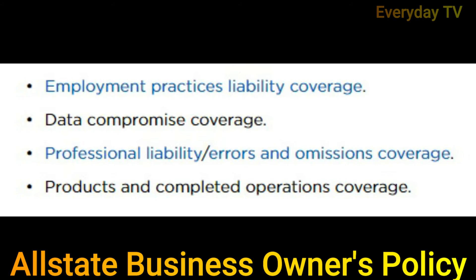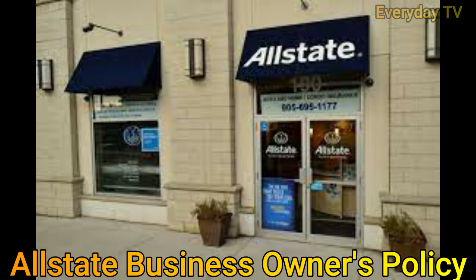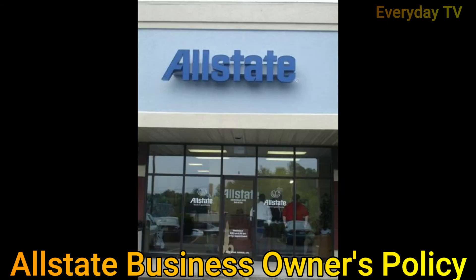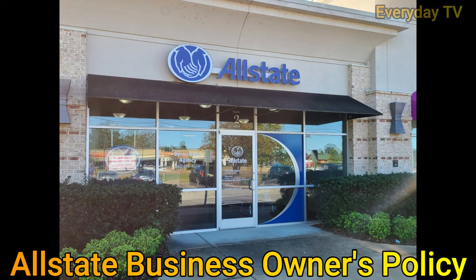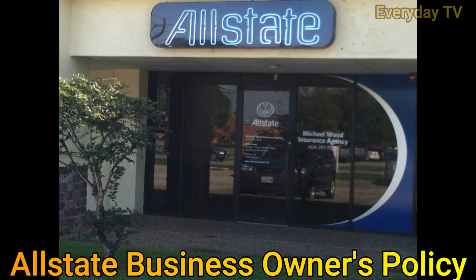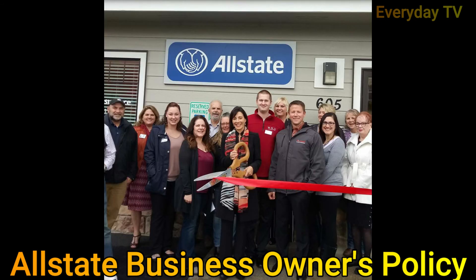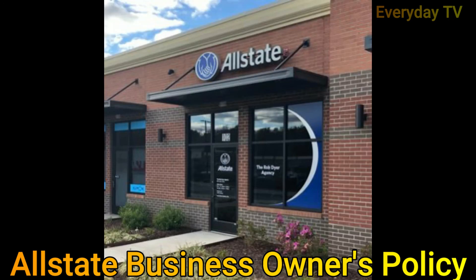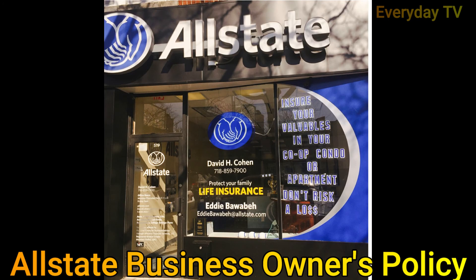Commercial property insurance protects your business property from damage caused by fire, smoke, or other disasters. Business interruption insurance, also called business income insurance, covers lost income and fixed expenses while your business is closed for repairs after a disaster. With Allstate's BOP, business interruption insurance is grouped as standard coverage under the commercial property part of the policy. Allstate also allows you to add the following types of property coverage: employee dishonesty coverage, money and securities coverage, computer fraud and funds transfer fraud coverage, and spoilage coverage. You can get a BOP quote online or by working with a local Allstate agent, though coverage availability and limits may vary.